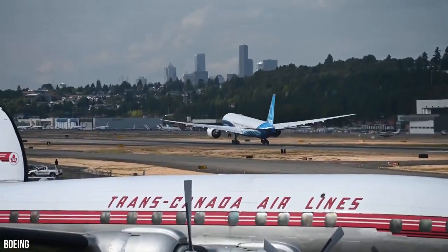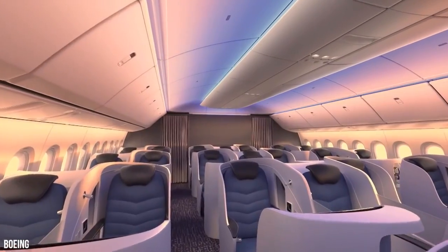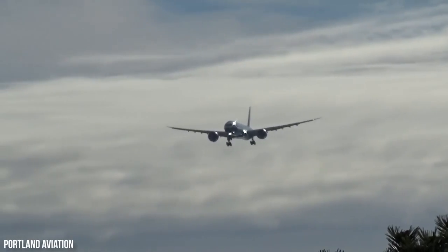Welcome to Kings of Luxury. Today we'll take a look inside Boeing 777X. How does the commercial version differ from the VIP one? Make sure to watch till the end to find out.